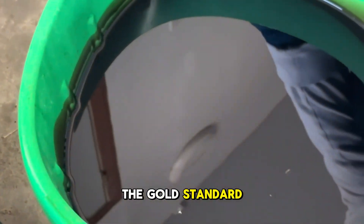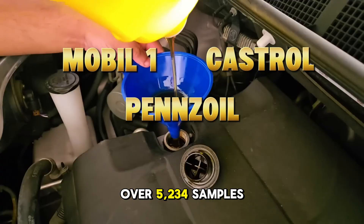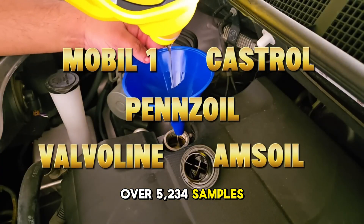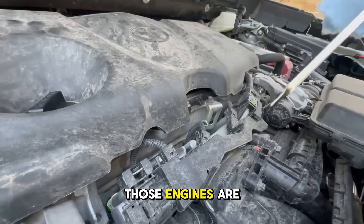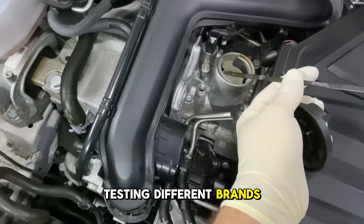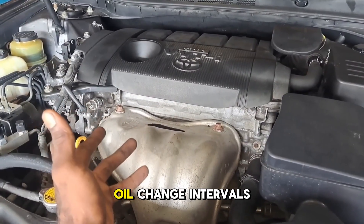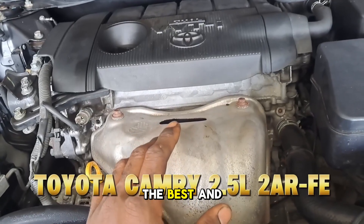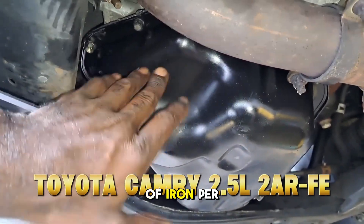Blackstone Labs represents the gold standard for used oil analysis, and they published a study analyzing over 5,234 samples from Subaru's turbocharged 2.5-liter engines. Those engines are notoriously hard on oil, which makes them perfect for stress-testing different brands. When they normalized the data for oil change intervals, the difference between the best and worst-performing oils came out to just over half a part per million of iron per thousand miles.